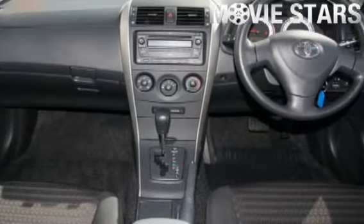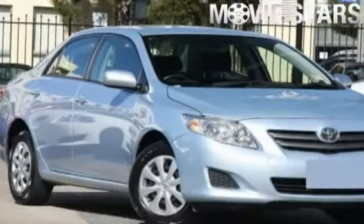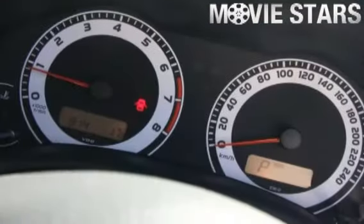It has an efficient 1.8 liter engine and a smooth shifting automatic transmission. The attractive shimmer finish is complemented by its stylish interior and comes very well equipped with great features including tinted windows,